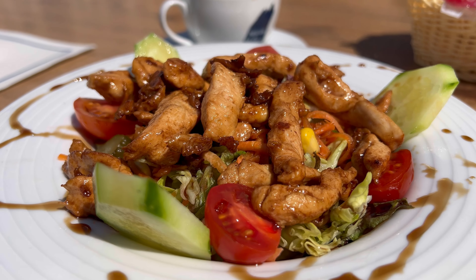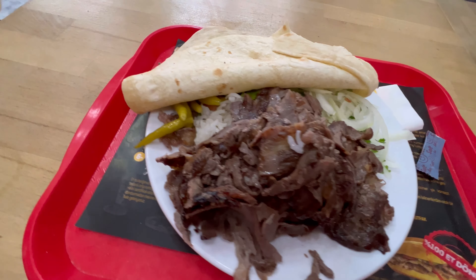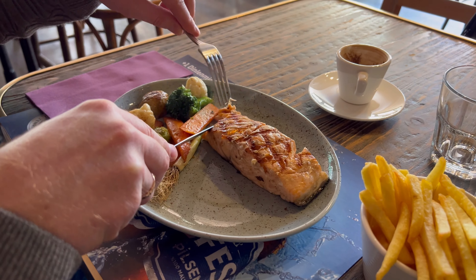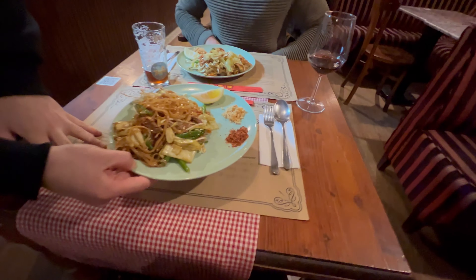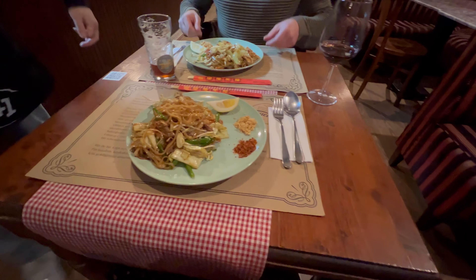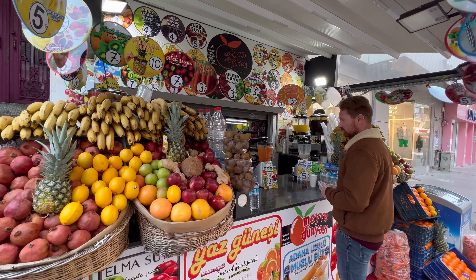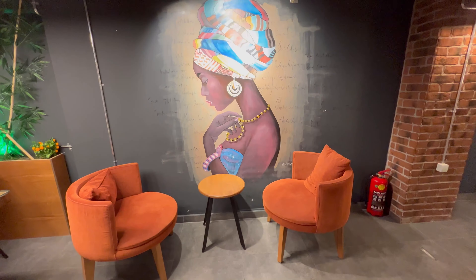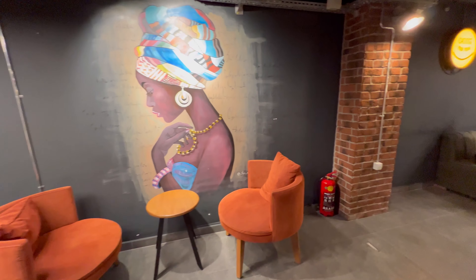My goal is to show you what a tourist or an expat can realistically expect to eat in Turkey. Me and my husband did not try to eat only local food or to avoid street food at all costs — we went to nice restaurants as well as local canteens. If we missed something really good, please share it in the comments. For restaurant locations, check the link in the description where I share all the names and locations.